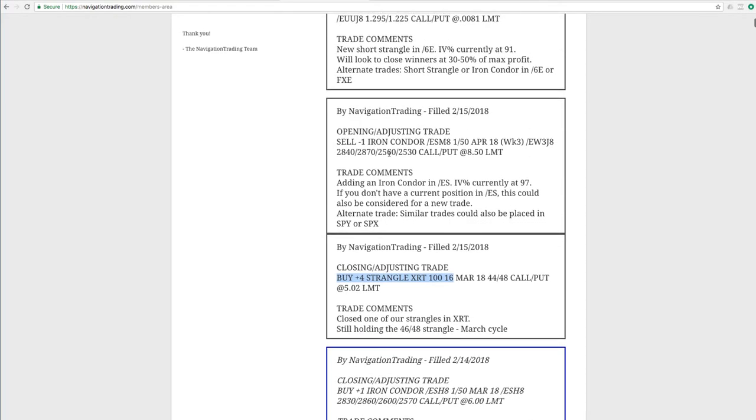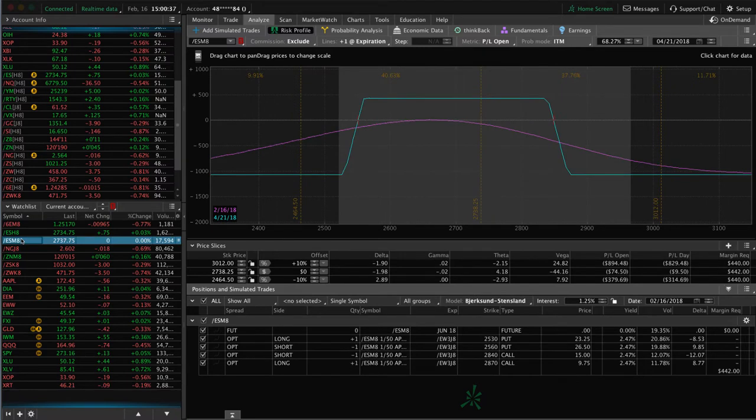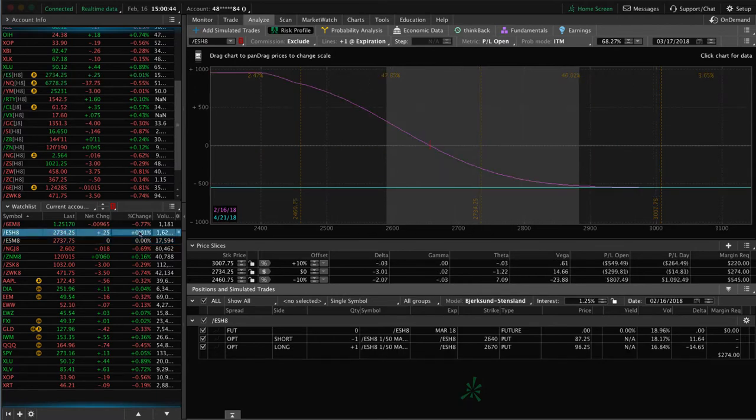Next trade was an opening adjusting trade in ES. We closed that one out and added another one a couple days later. Looking at forward slash ES — here's our iron condor, still very centered, just looking for some more time to pass there. And then we've also got this long put vertical, which again is adding short delta to our portfolio. With the move higher it's moved up on us, so we need a little bit of down movement to benefit that piece.